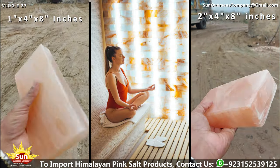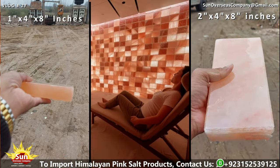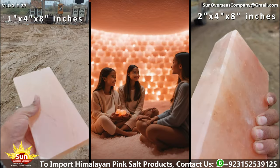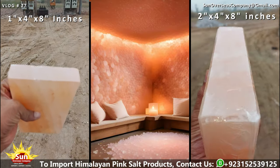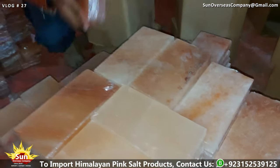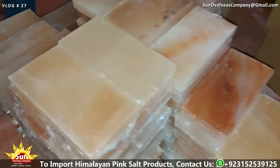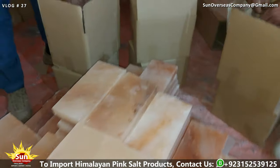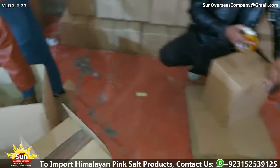In the realm of construction, Himalayan pink salt bricks and tiles have garnered immense popularity for their role in facilitating halotherapy, a wellness practice that harnesses the healing properties of salt. These bricks and tiles are integral components in the creation of salt rooms, saunas, and spas, where they contribute to a serene and rejuvenating environment. The unique mineral composition of Himalayan pink salt is believed to promote respiratory health, enhance relaxation, and alleviate stress, making these spaces highly sought after by individuals seeking holistic wellness experiences.